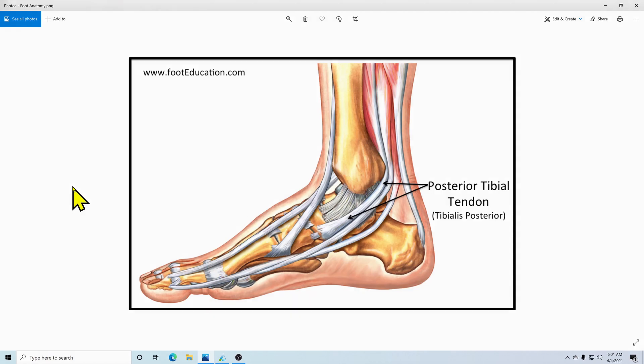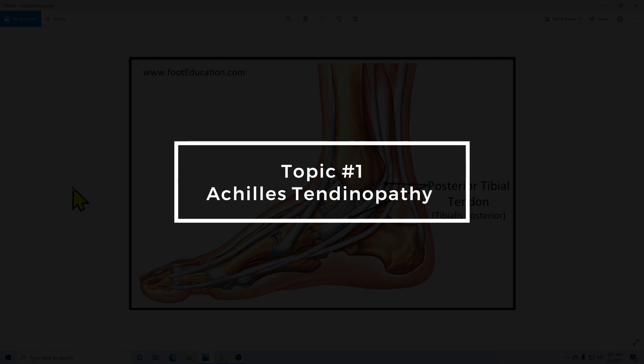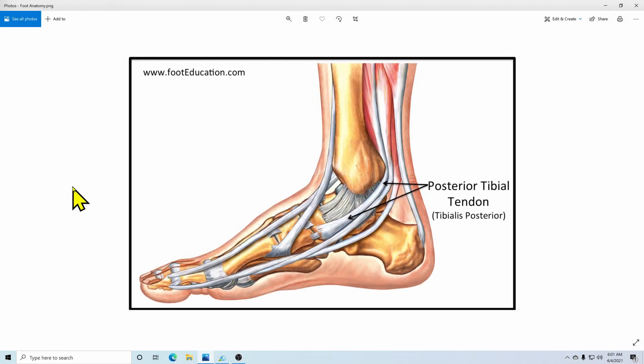The first installment is going to look at Achilles Tendinopathy, and we're going to broaden this a little bit because a lot of the biomechanical variables that are precursors to soft tissue injury also increase the likelihood of tibialis posterior tendonitis or pathology and plantar fasciitis, as well as Achilles tendonitis and Achilles tendinosis.